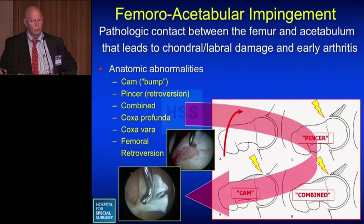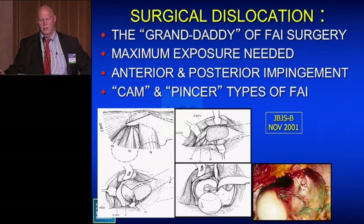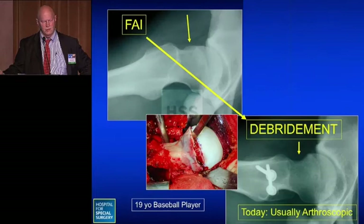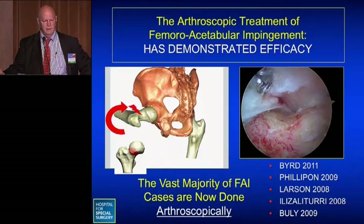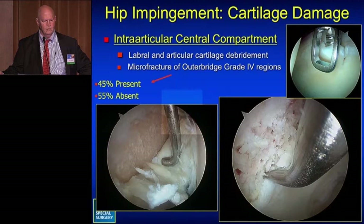With hip impingement, regardless of etiology, the final common pathway is damage to the labrum, cartilage, and osteoarthritis if untreated. Until about 2002, the only effective treatment was open surgical hip dislocation — effective, but a huge operation. Since about 2002, the vast majority of impingement cases are treated arthroscopically, a technique that has demonstrated great efficacy, and the number of publications on arthroscopic impingement treatment has skyrocketed over the last few years.